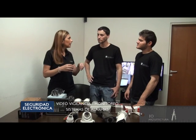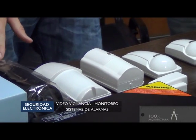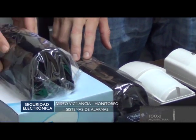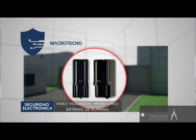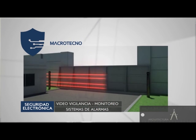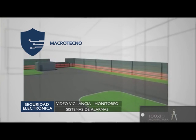Cuando tenemos patios, pueden llegar a saltar y antes de abrir una puerta existen también sensores que detecten ese movimiento. Para eso están estos equipos de sensores. Esta, por ejemplo, es una barrera infrarroja: se coloca de un extremo al otro, uno es receptor y el otro es emisor, entonces se genera un haz invisible. Cuando es atravesado por un intruso, se dispara automáticamente la alarma.